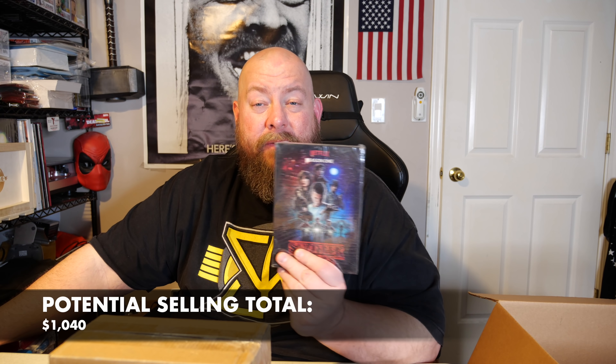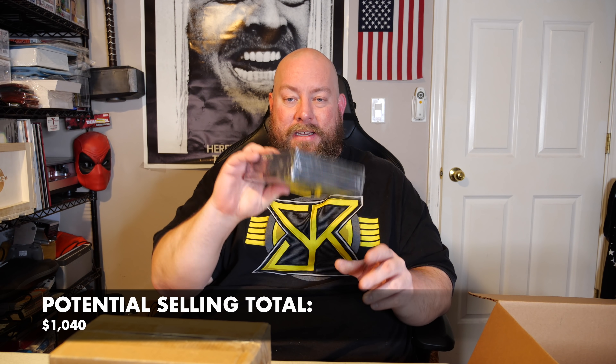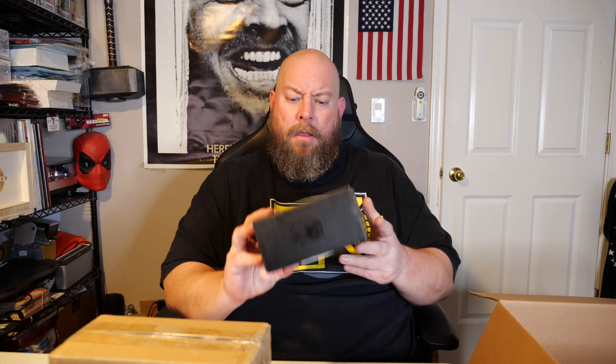We got Stranger Things on DVD. At first I thought it was just Season 1, but I just realized it's actually Seasons 1, 2, and 3 all sealed together. You can of course just watch it on Netflix, but the DVD set exists too. On eBay the package deal for Seasons 1 through 3 factory sealed sells on average for about $35 — not too bad.